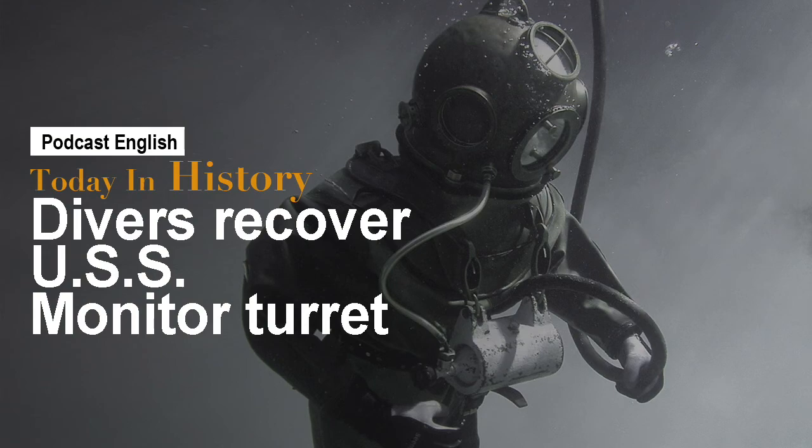When ironclads clashed: how Hampton Roads changed naval warfare forever. Today's historic event is provided by History.com. You can find a link to the article in the show notes. Help support the podcast by rating us on your favorite podcatcher, or support it on Patreon by visiting patreon.com/autopod. Thanks, and tune in tomorrow for an all-new episode of Today in History.